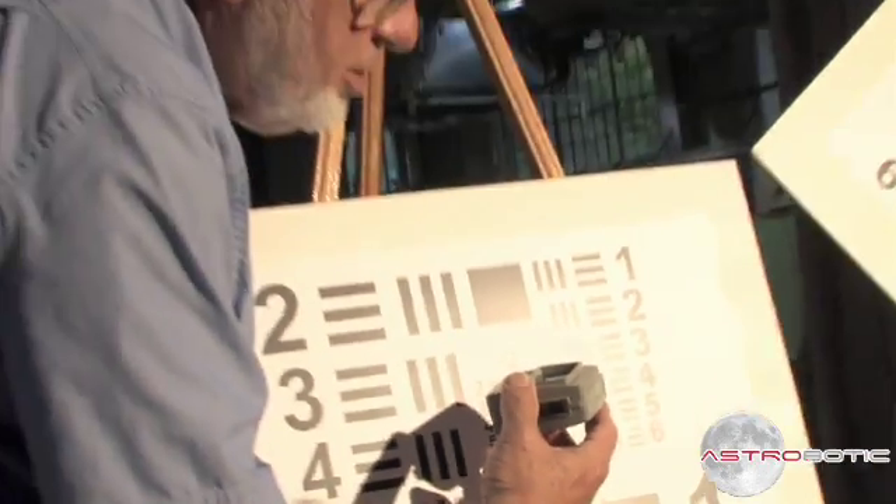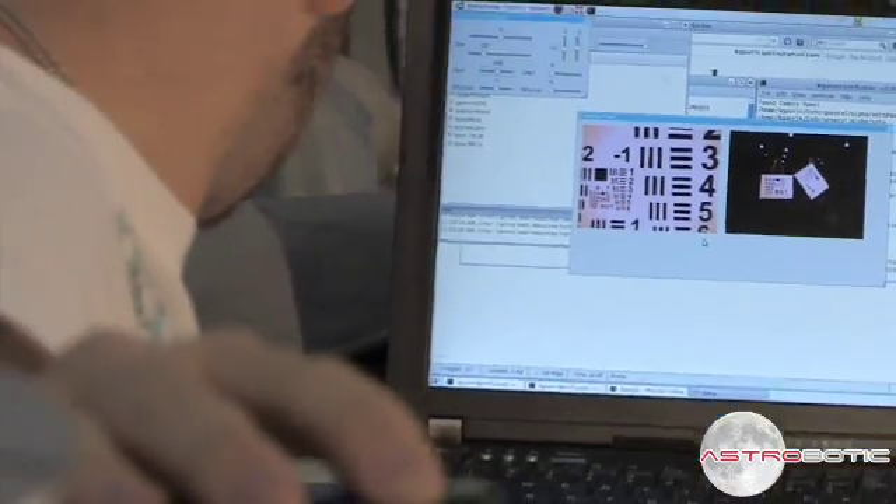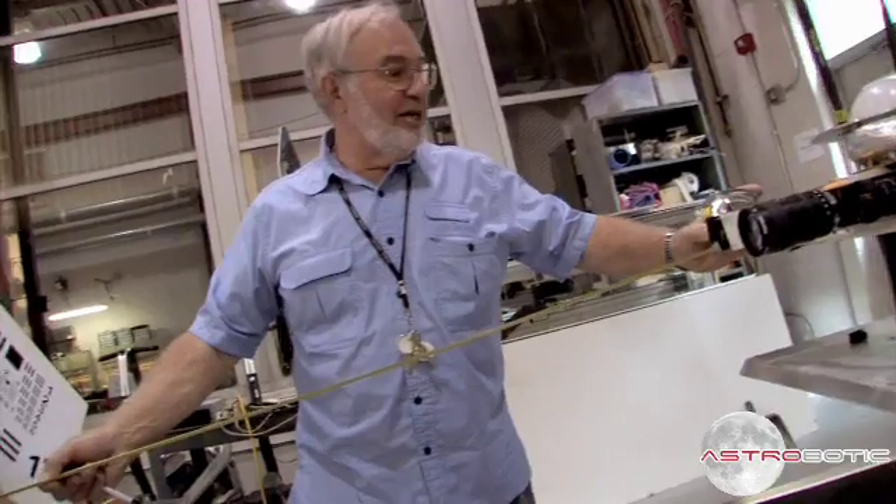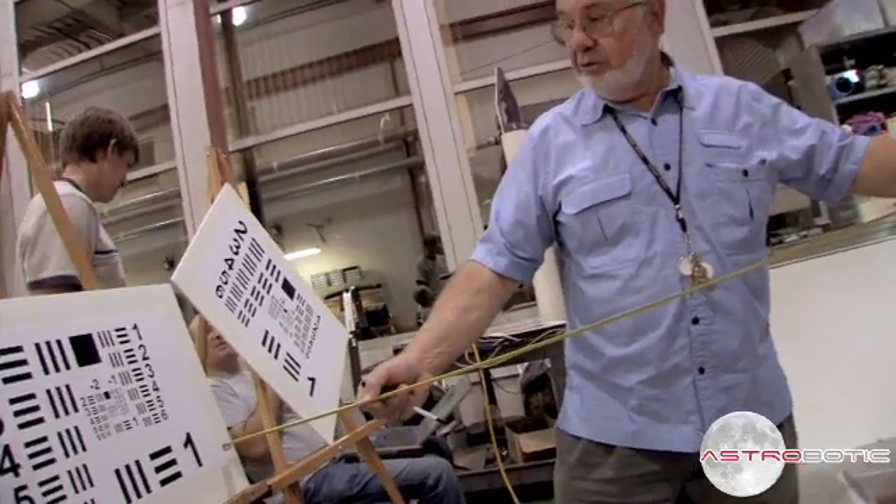The first one, if it's a color system, is what kind of fidelity you have on those colors. You want to make sure that the colors the cameras are capturing are the same as what your eye would see when you look at it on the screen. Another test you want to do is the resolution of the camera.